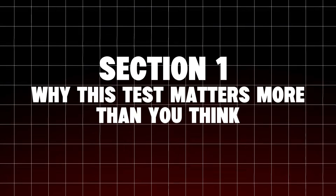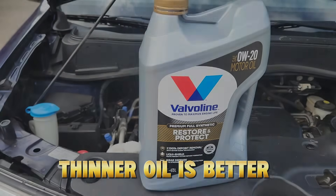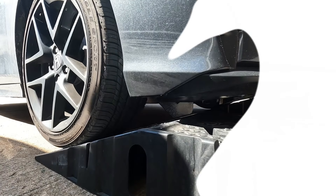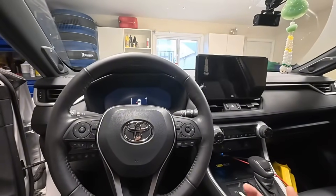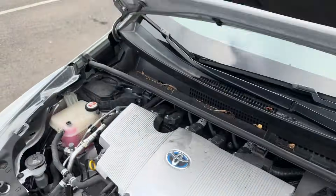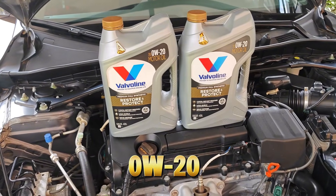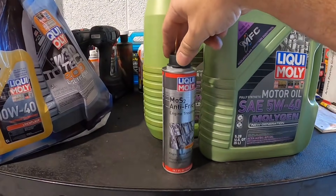Why does this test matter more than you think? Every oil debate eventually turns into noise — thinner oil is better, no thicker oil protects more, just follow the manual. Here's the truth most drivers never hear: the owner's manual is optimized for regulations. It's designed to satisfy fuel economy testing, emissions certification, and fleet-wide MPG targets. It is not optimized for high-heat, high-mileage, long-term wear. That's why the same engines use 0W20 in the U.S. but 5W30 or 5W40 abroad — same metal, different priorities.